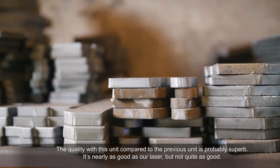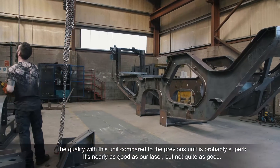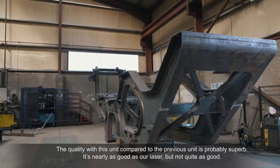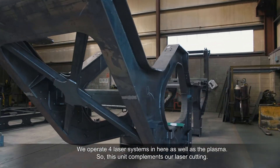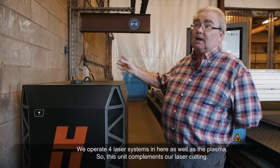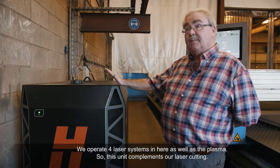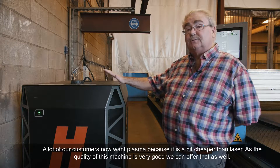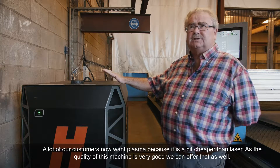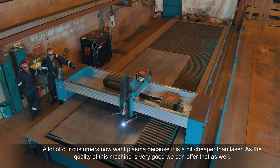The quality of this unit compared to the previous and older unit — the quality is superb. It's nearly as good as our laser, but not quite. We operate four laser systems in here as well as the plasma, so this complements our laser cutting. A lot of our customers now want plasma because it's a bit cheaper than laser, and the quality of this machine is very good, so we can offer that as well.